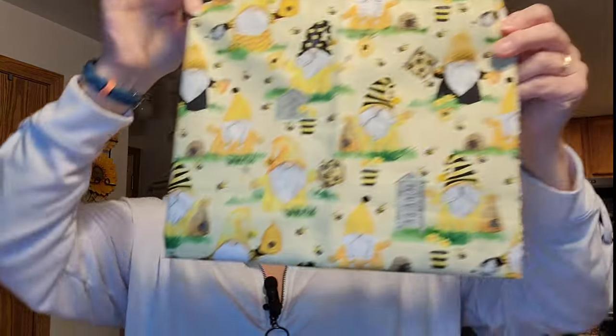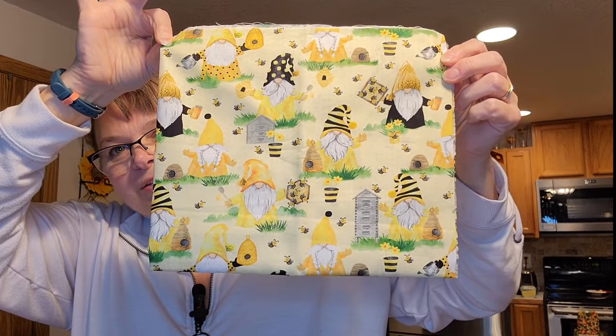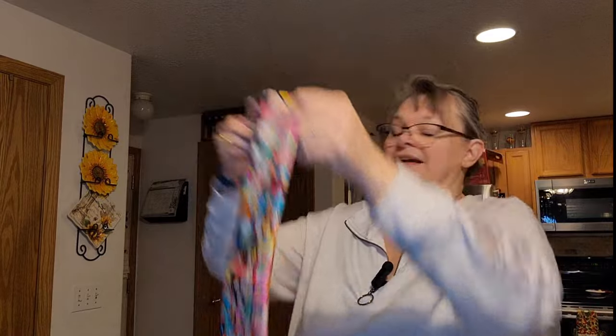Little bees and gnomes — no, the beehive. Like beekeepers. This one I think is two yards, and I think I can make a whole Donnie shirt out of this.